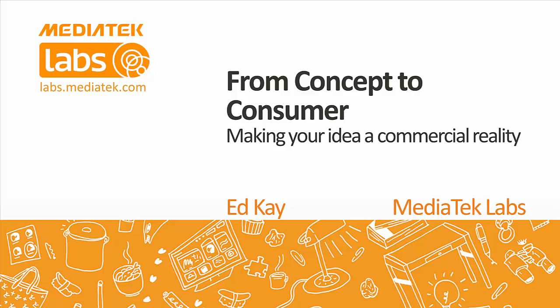This is the first in a series of webinars we'll be hosting, covering all topics that will help get your IoT idea and prototype to hopefully a commercial reality. Today we have two guest speakers in addition to our MediaTek Labs speaker — a speaker from Cambridge Wireless and a speaker from Flex Chronics.